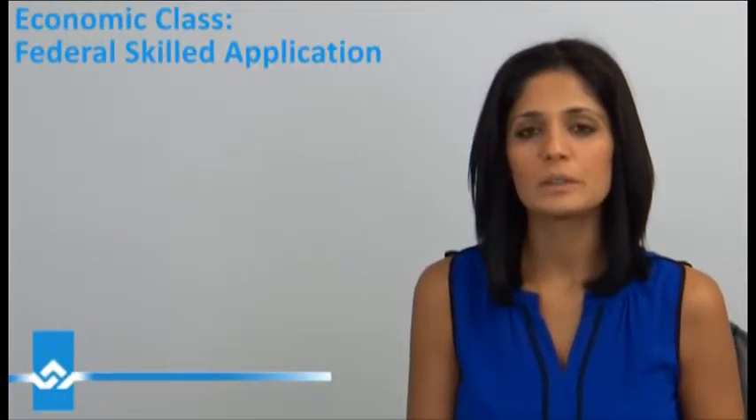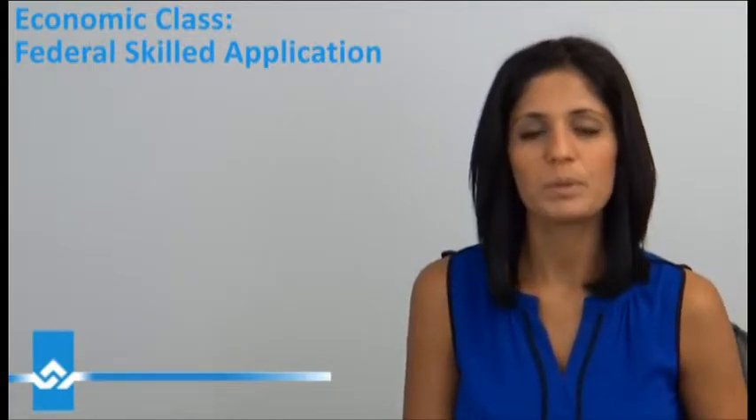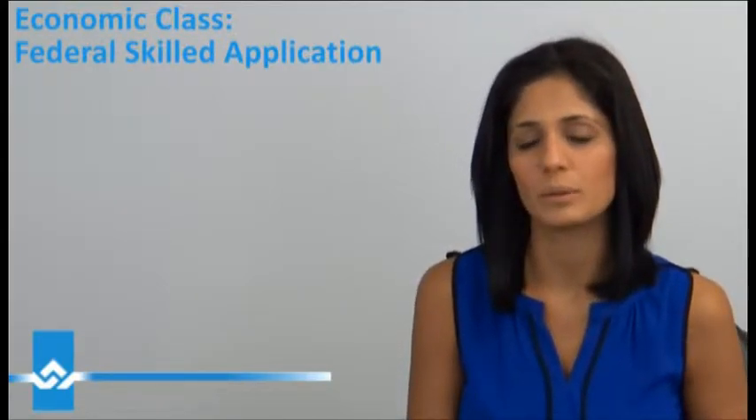Hi there. A federal skilled application still applies today even with the Express Entry, but there is a fine difference, so I wanted to quickly explain that.